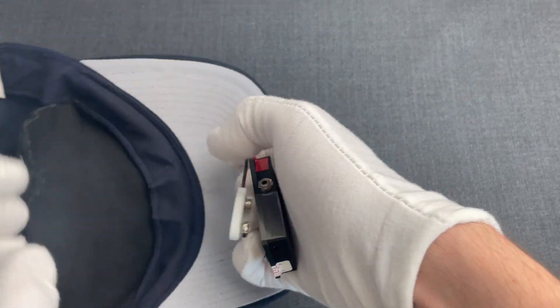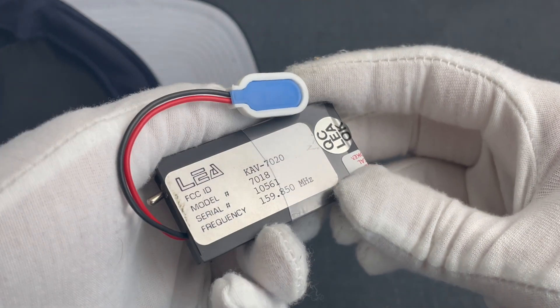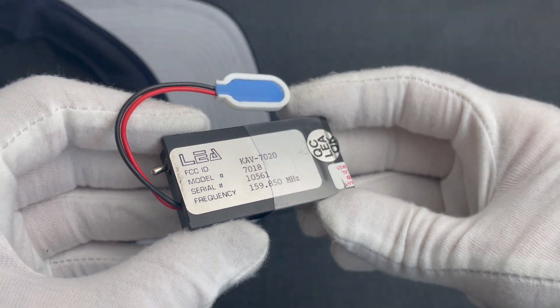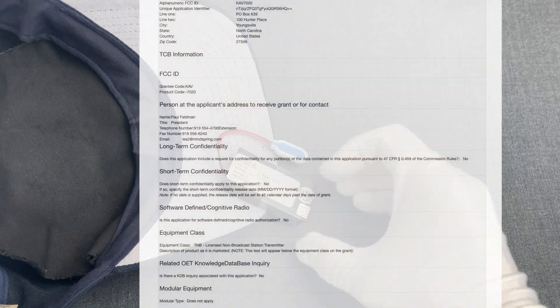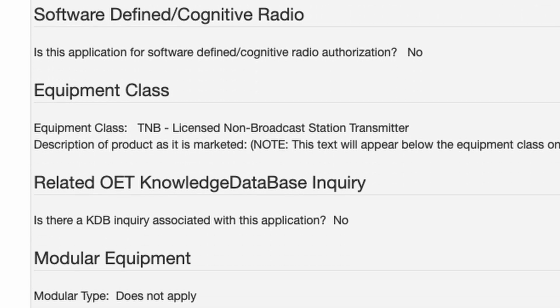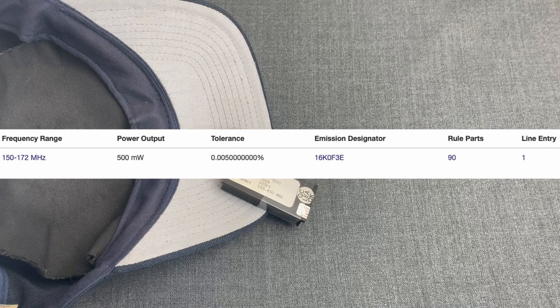It's LEA's model 7018, registered with the FCC as JAEV 7020. This had to be registered with the FCC since it was used both for domestic and foreign operations by US agencies. As we read in FCC's database, the application was done by LEA's president Paul Feldman, classified as a licensed non-broadcast station transmitter, operating at a frequency range of 150 to 172 MHz, with approximately 500 mW of power.